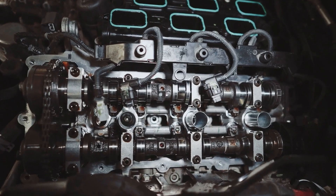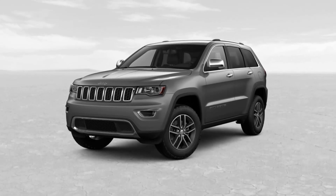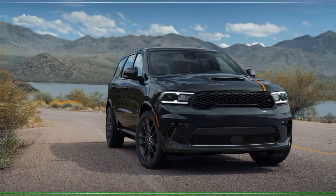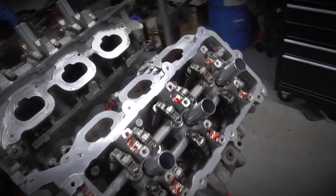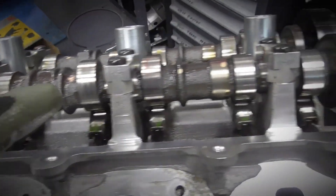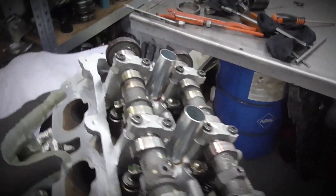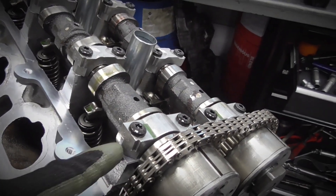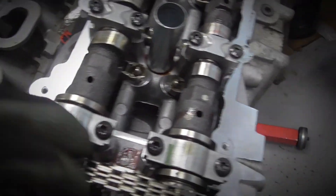In 2016, FCA introduced an upgraded Pentastar series, which included a refreshed 3.6 variant for models like the Jeep Grand Cherokee and Dodge Durango. A key enhancement was the two-stage variable valve lift system, offering both low and high valve lift settings. This arrangement delivers up to a 2.7% improvement in fuel economy by lowering valve lift at low engine speeds, then switching to high lift when maximum power is required.